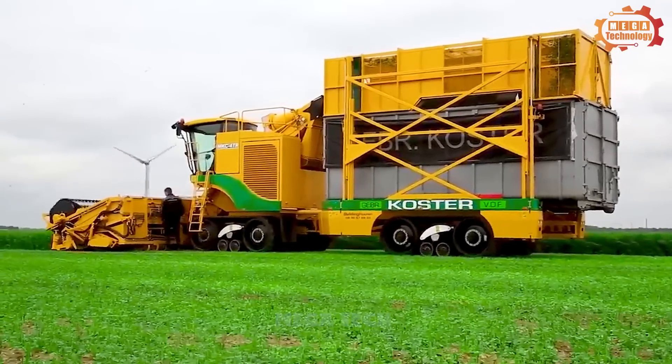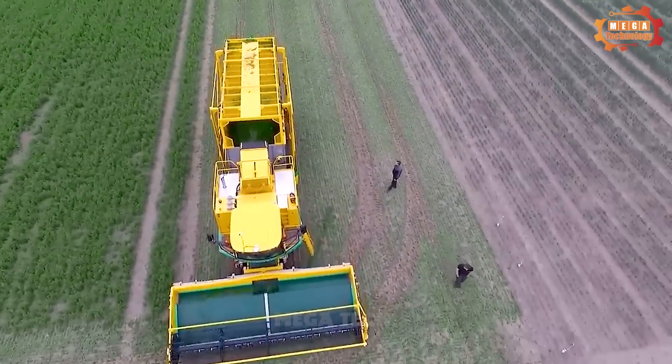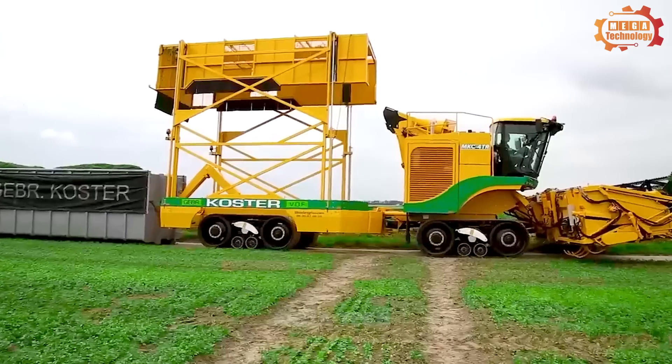The Ploga MCK 40R is a large machine requiring a large farm area to operate effectively. It has contributed to improving the productivity and quality of the chicory harvest.